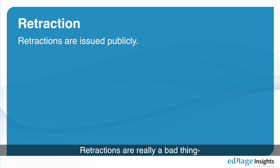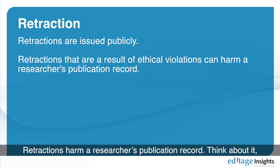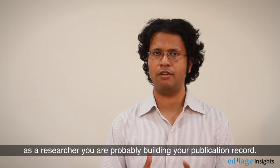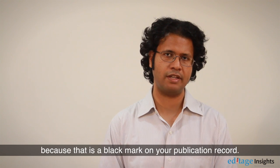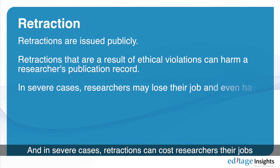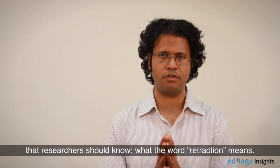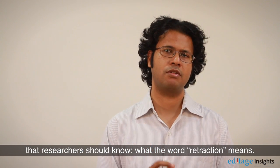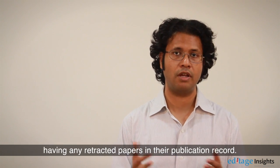Retractions are a really bad thing, especially those resulting from fraud or misconduct. They harm a researcher's publication record. As a researcher you're probably building your publication record, and you don't want any of those papers retracted because it's a black mark. In severe cases, retractions can cost researchers their jobs and even their careers. It's a very serious thing, and researchers should do what they can to avoid having any retracted papers in their publication record.